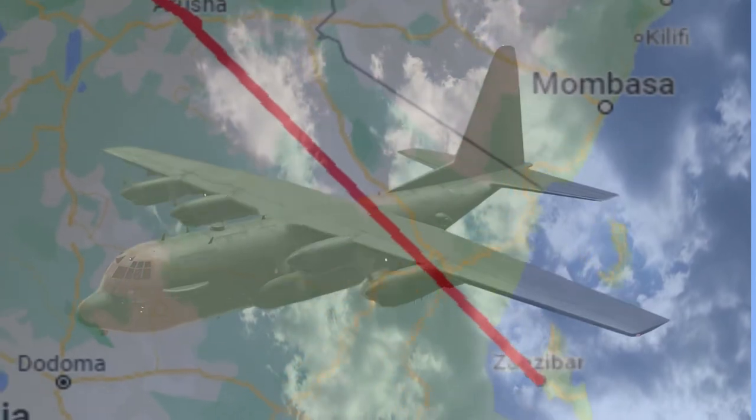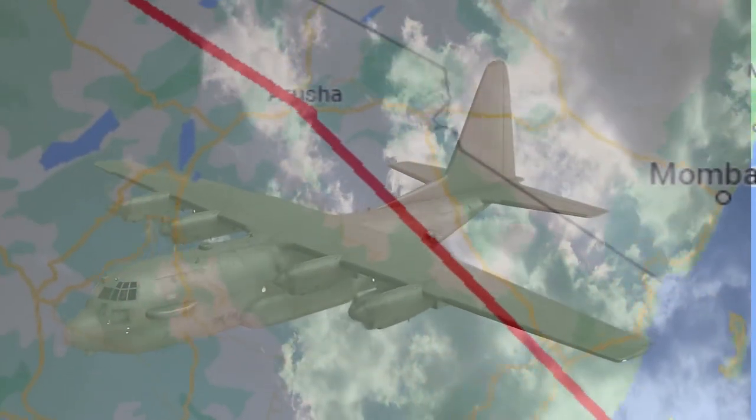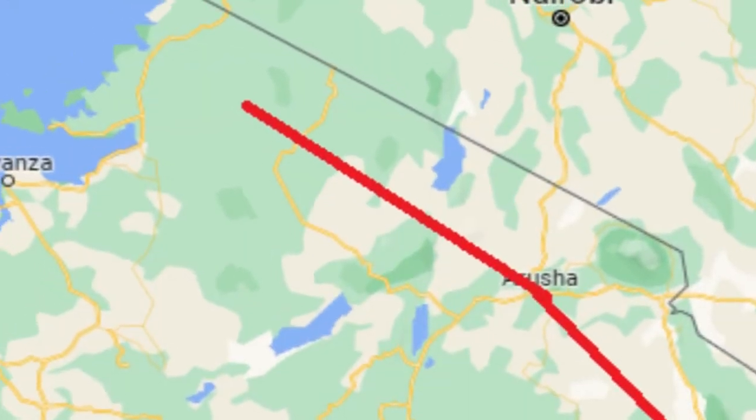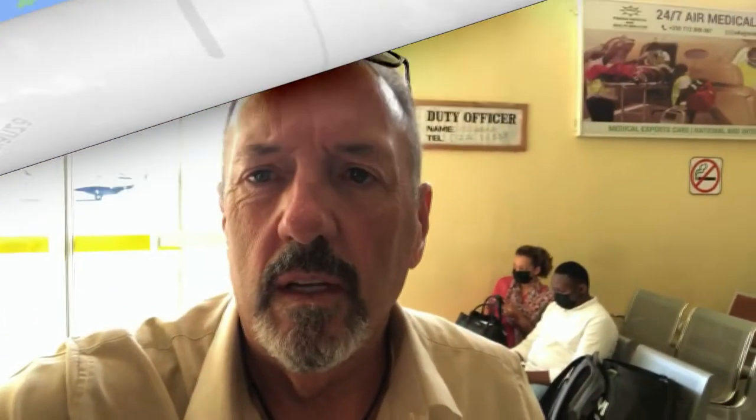We stayed there a week, then we flew in a small plane to our safari. This is the story of our amazing flight on that small plane. So here I am in Zanzibar Airport, waiting for our flight to go on safari.